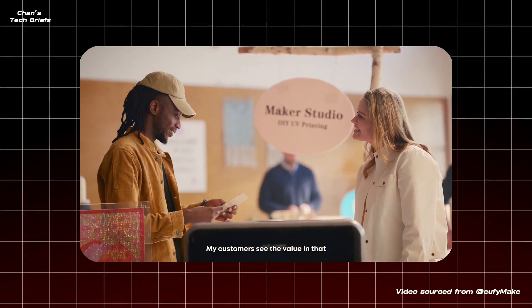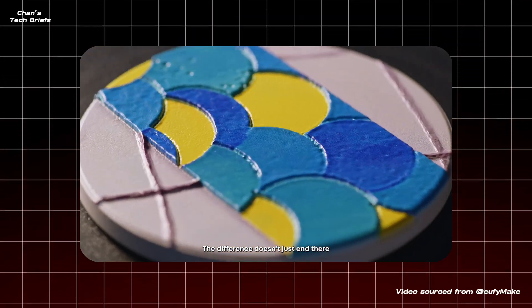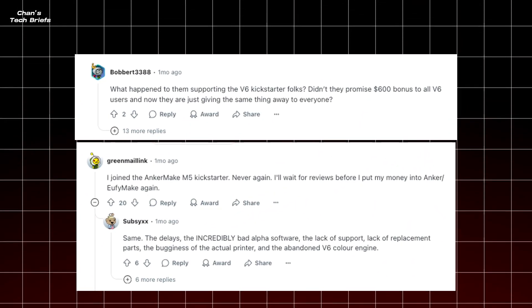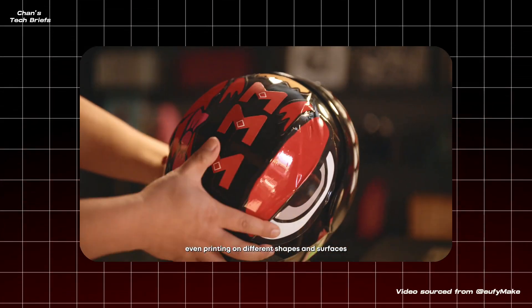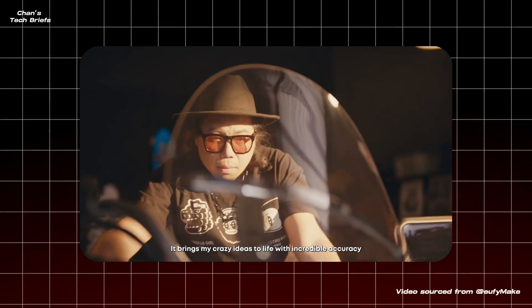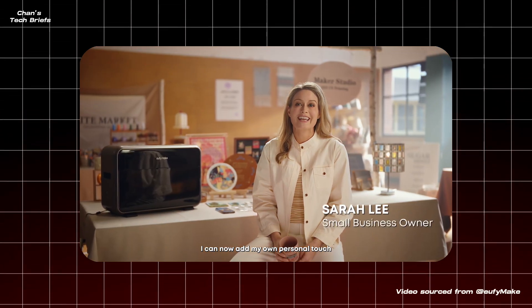Feedback's been mostly positive, with users praising its versatility and print quality. That said, some folks are side-eyeing Eufy Make's past — specifically how quickly their last printer line fizzled out. Long-term support? We'll see. If you're a creator, maker, or small biz owner looking to step up your product game, the E1 UV printer's got serious appeal. It's not flawless, costs hurt, and the brand's track record isn't spotless — but the potential? Huge.